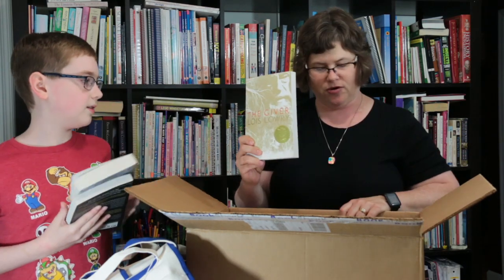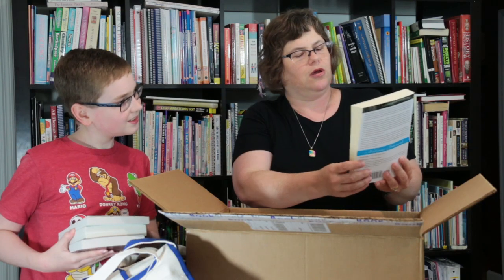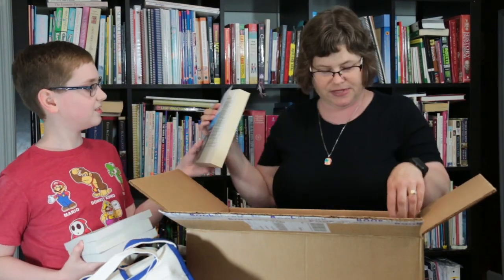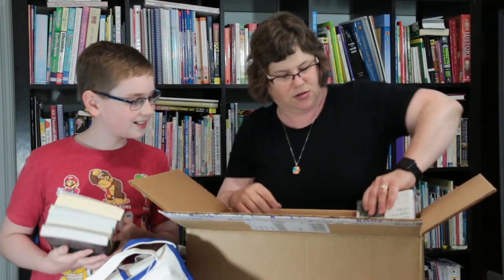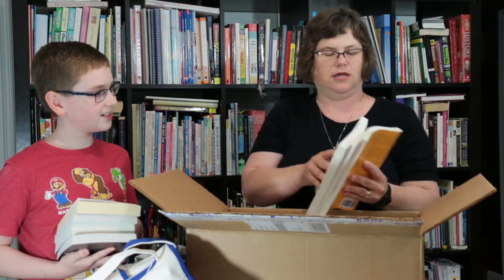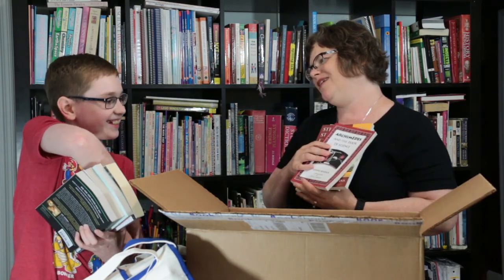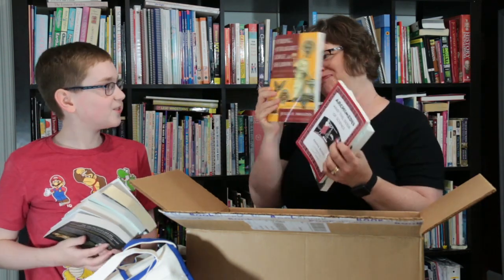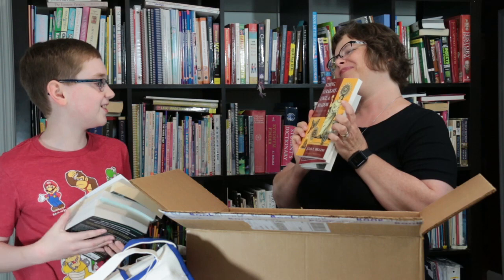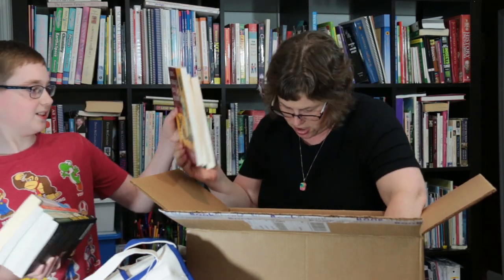And The Giver by Lois Lowry. The Outlaws of Sherwood — I'm seeing some Middle Ages fun there. The Einstein Paradox. Archimedes and the Door of Science — this is like an old friend. String, Straight Edge, and Shading. That's right, this is a classic.